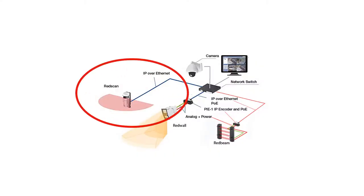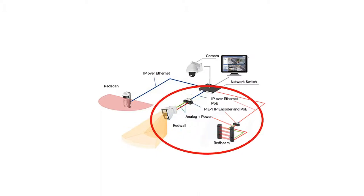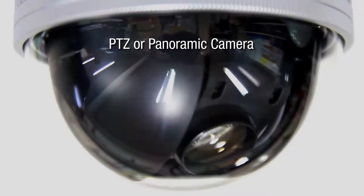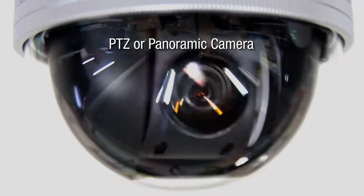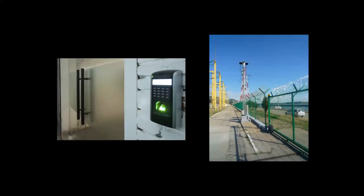Red scan IP detectors communicate directly over Ethernet. Red wall and red beam use our PI-1 to encode analog signals into IP signals for the VMS. PI-1 also provides power over Ethernet to make it easy to power the detector. Since red scan and red wall detectors provide information on movement, it's easy to control PTZ cameras for automatic tracking and thereby improve video analytics. Through the VMS, responses such as zone security lighting, access control management, and other measures can be accomplished.